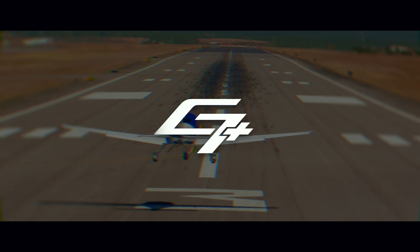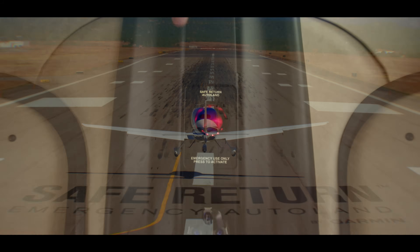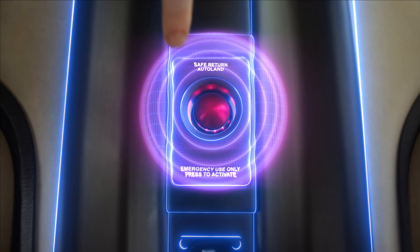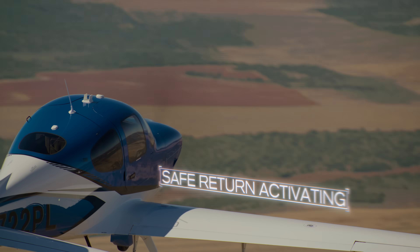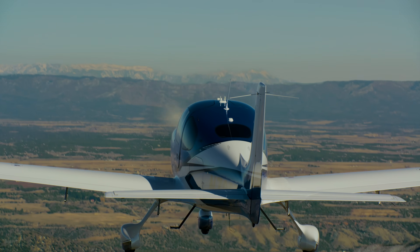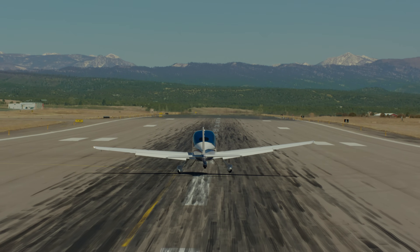Introducing the Cirrus SR Series G7 Plus, standard with Safe Return Emergency Auto Land. We've been working for years with our good partner, Garmin, to develop this system and integrate it onto our platforms. For the first time ever, the training aircraft that you learn to fly in has the ability to land itself in the case of an emergency. That's pretty amazing.